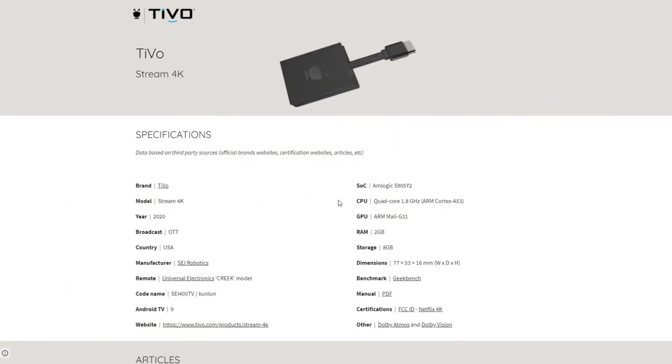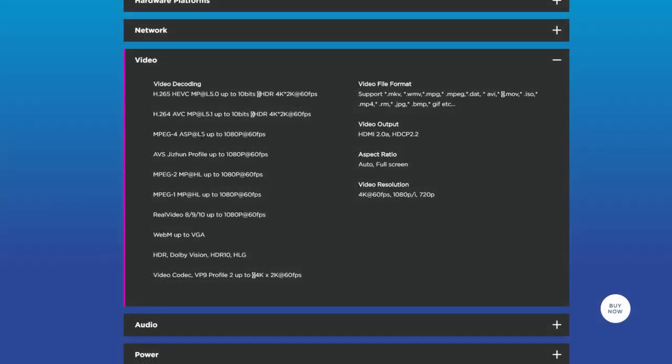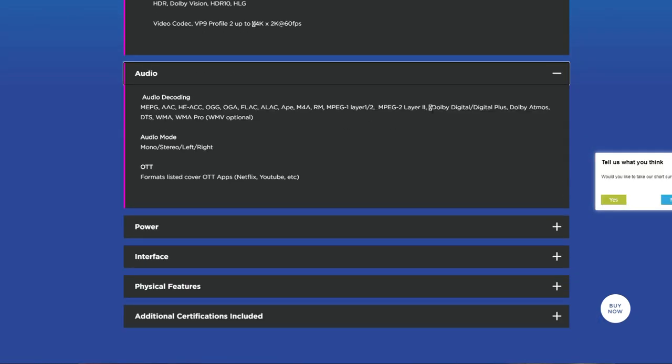The TiVo Stream 4K has a quad-core Amlogic S905 Y2 processor also maxing out at 1.8 GHz, with an ARM Mali G31 GPU, 2 GB of RAM, and 8 GB of internal storage. Video formats include H.265, H.264, Dolby Vision, HDR10, and HLG. Audio includes Dolby Digital, Dolby Digital Plus, and Dolby Atmos.